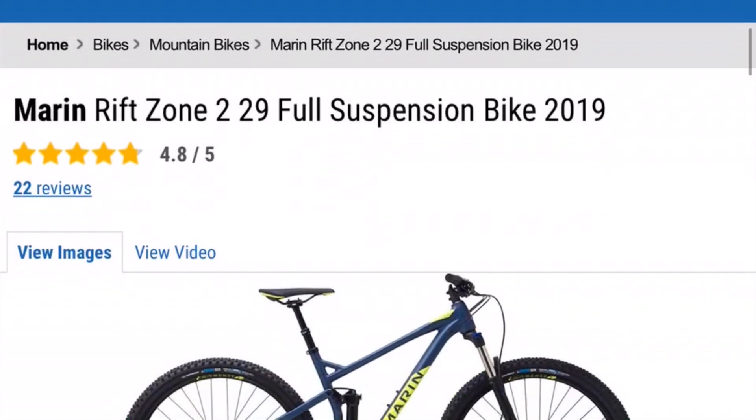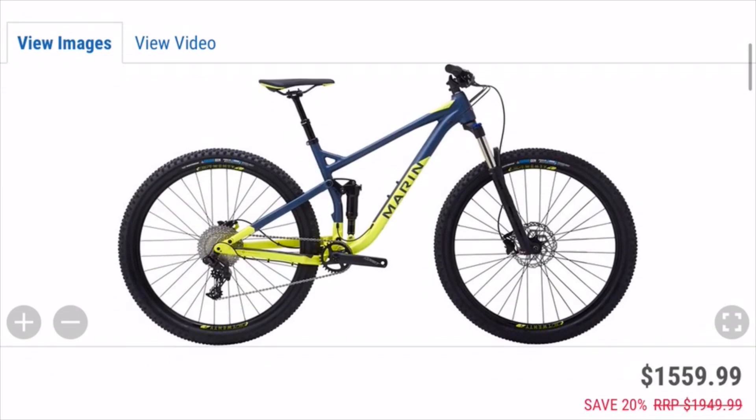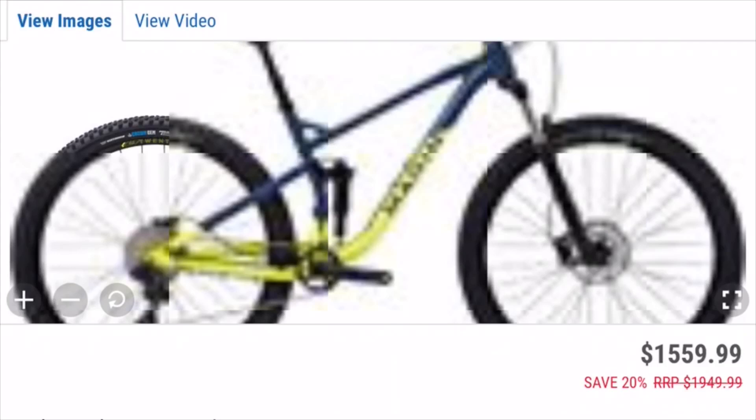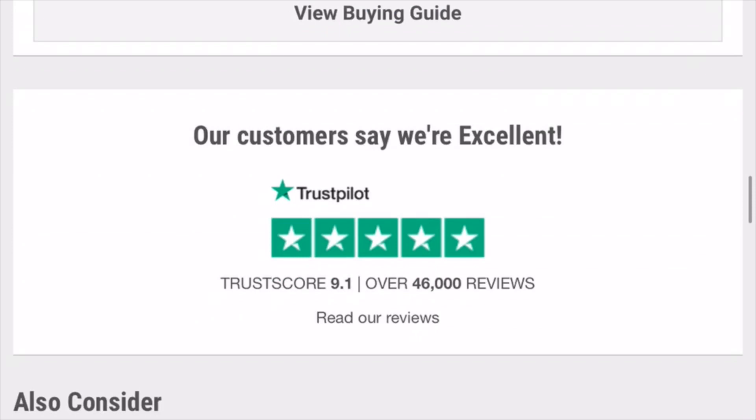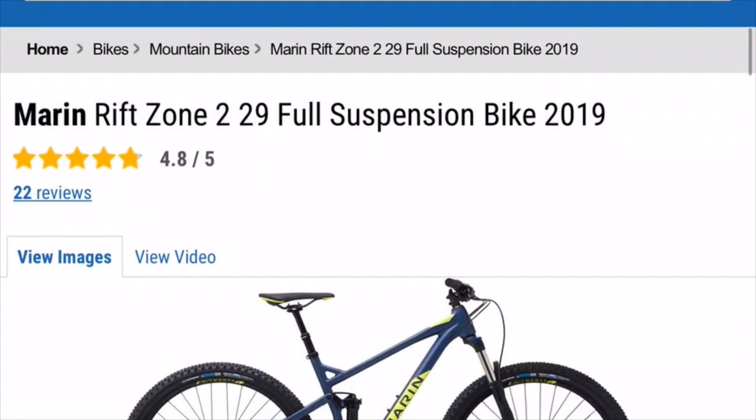For the next bike on our list we have the Marin Rift Zone. This is a 29 inch bike, so it might be a little bit better for XC. It also has a shorter travel, making it a great XC bike for a beginner. It has a price tag of about $1,600, and it has really good reviews, so I would definitely recommend this one.